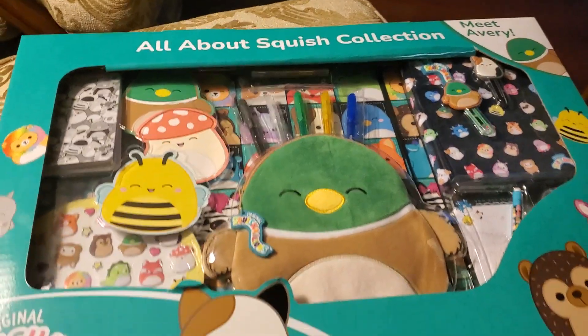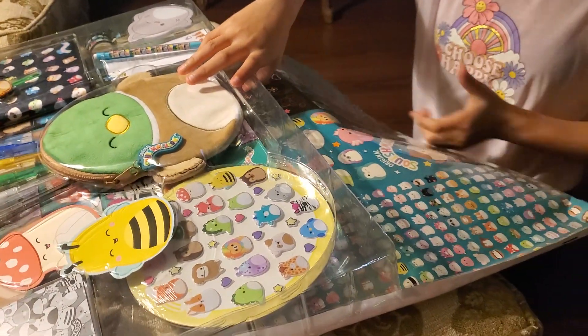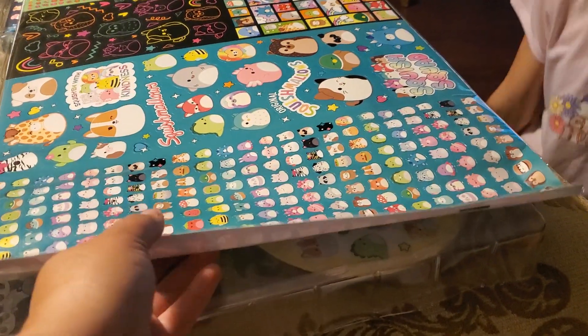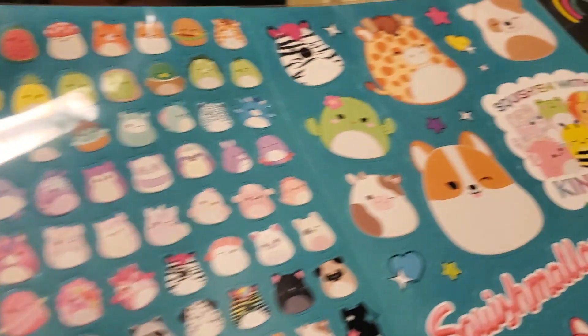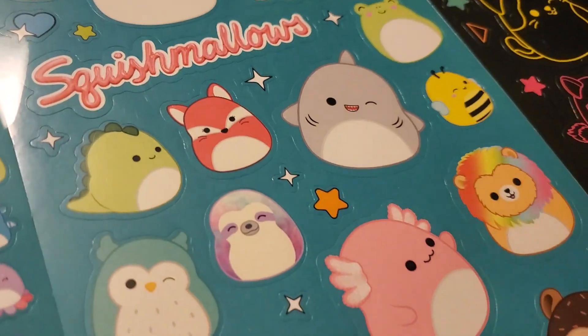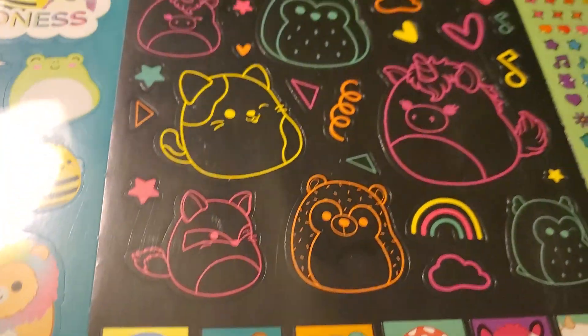So if you guys are interested, look at how cute. We had a lot of these — laughing. Yeah, so she's going to show you what she got in there. Wow! Look at that. Oh, my goodness. Look at these stickers. You guys know we're the queen of stickers. Look at all the crafting we can do.